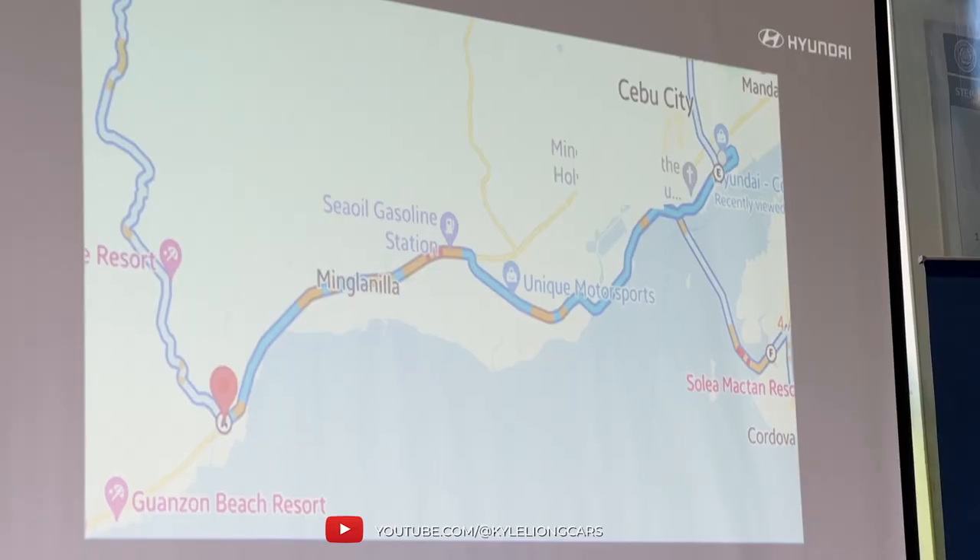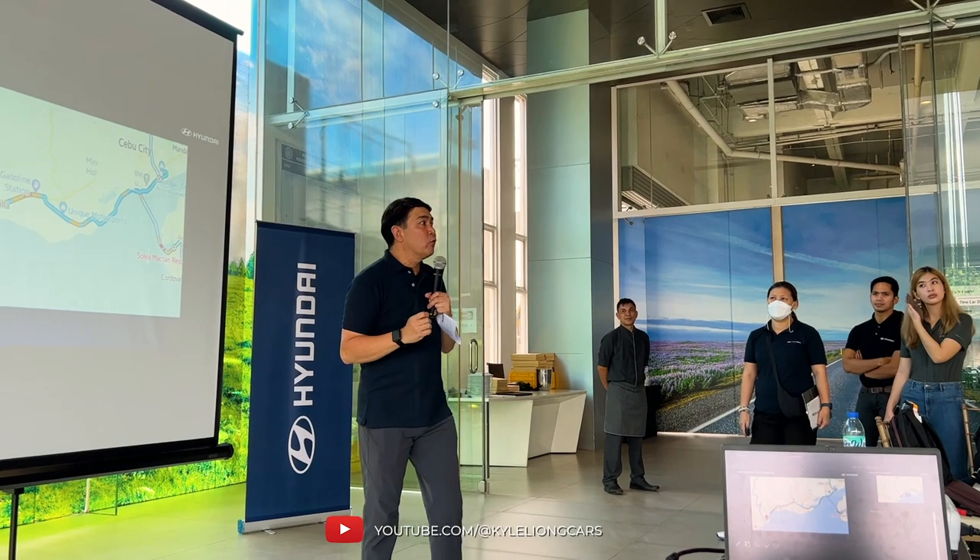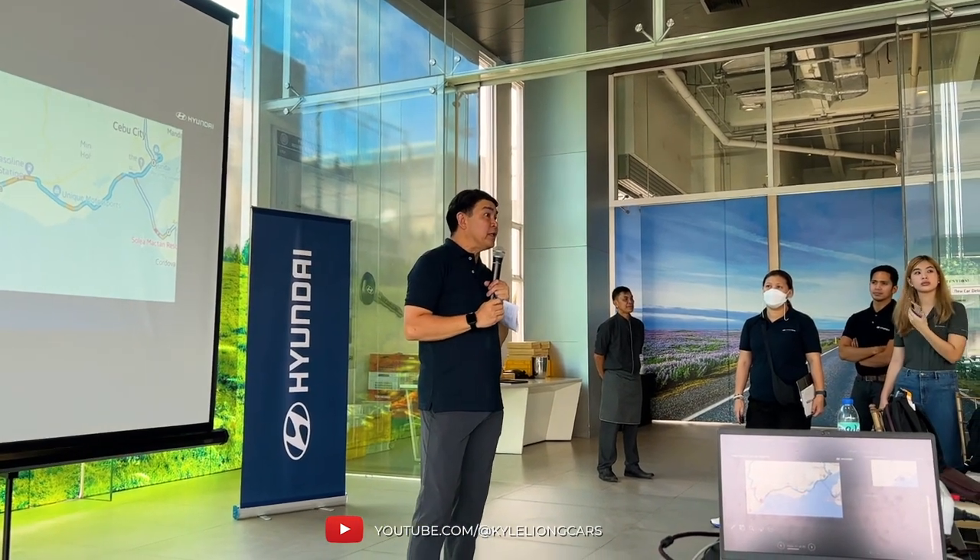So today we will be doing the motorcade. Tomorrow there will be island hopping activities.